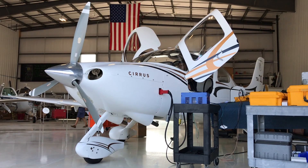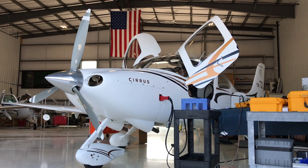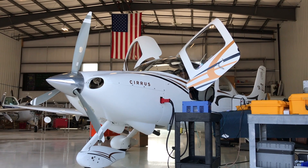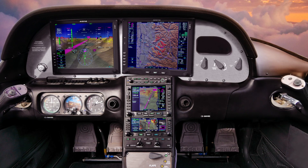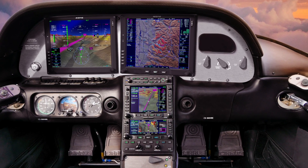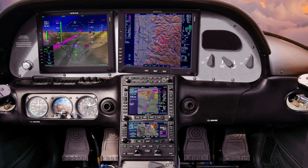Avidyne designed Vantage to use most of the existing wiring and sensors in an existing Integra suite, but with a required connector swap. Since the new 12 and a half inch displays stand taller than the older displays, shops will have to replace the instrument panel as part of the Cirrus STC. It's projecting roughly 40 hours of shop labor to get that job done.